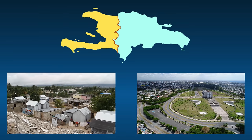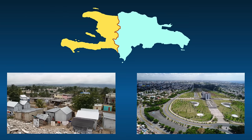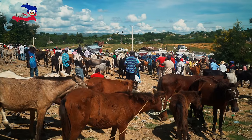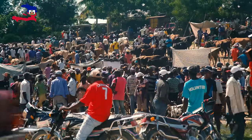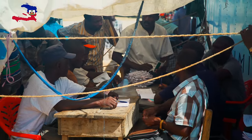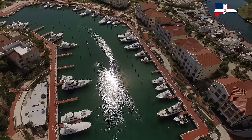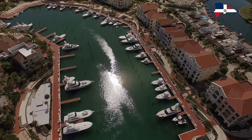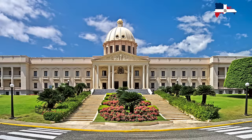Another thing that explains the economic differences is political stability. Haiti has not been a politically stable place in recent years — it's rarely ever been stable. It's seen lots of political violence, frequent changes in leadership, and a history of coups and rebellions. The Dominican Republic, on the other hand, has had a much more stable political system and has been able to maintain a relatively peaceful and democratic government.